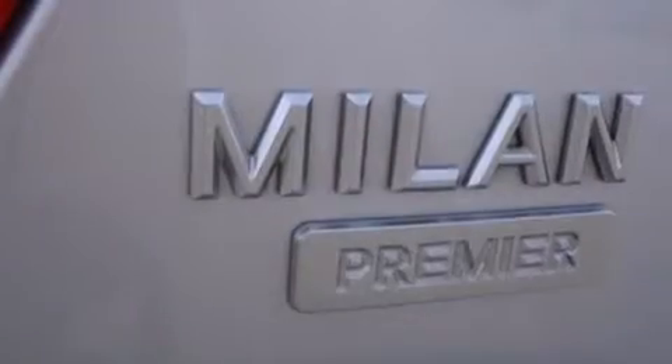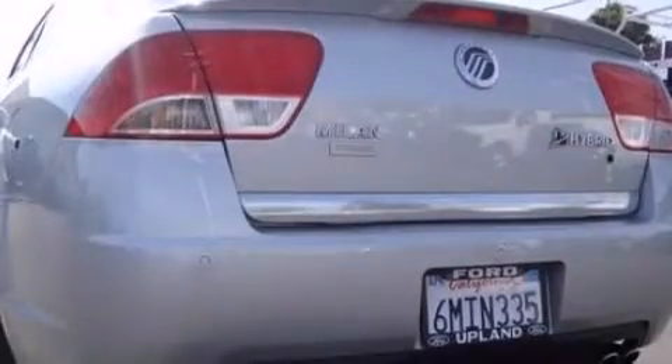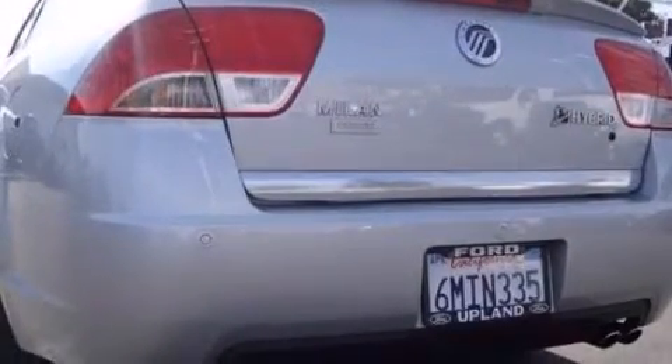The following features are also included: a power driver's seat, air conditioning, cruise control, leather seats, side impact airbags, and child seat safety anchors.